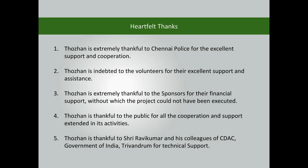Thoran is thankful to Sri Ravikumar and his colleagues of CDAC, Government of India, Trivandrum, for their technical support.